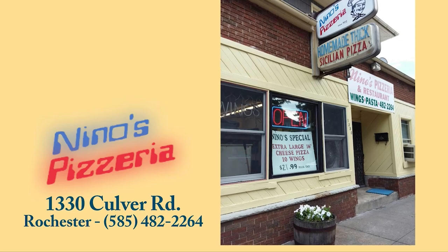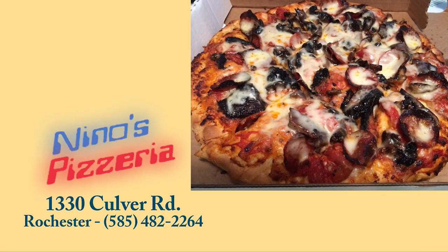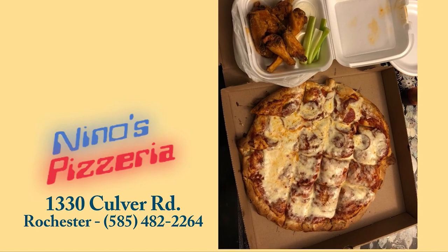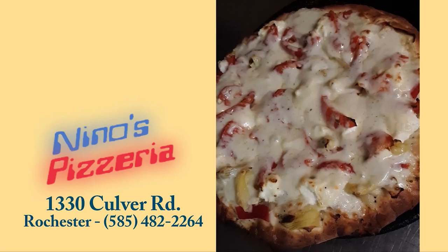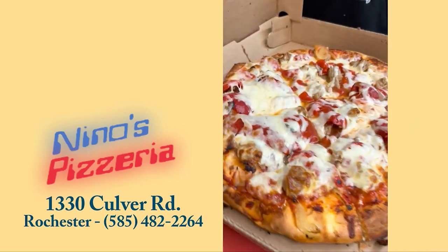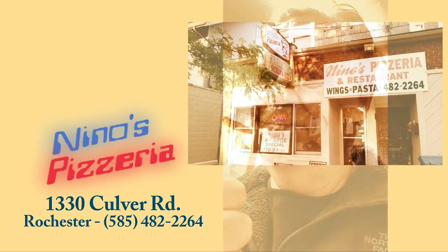Now let's talk about pizza. Thank you, Nino's Pizza. Amazing Sicilian pizza. If you want the freshest ingredients at this old-school hole in the wall on Culver Road, 1330 Culver Road, I highly recommend Nino's Pizzeria. I've been a customer forever, and we thank them for being a part of our show. They do delivery, Grubhub, DoorDash. Nino's Pizzeria, 1330 Culver Road. If you're in the mood for thick Sicilian-style pizza, this is the place to go.